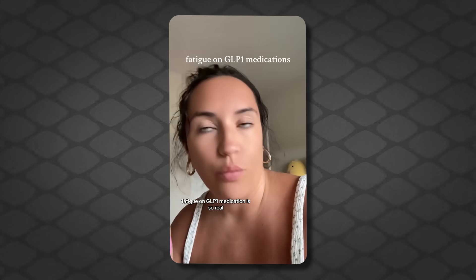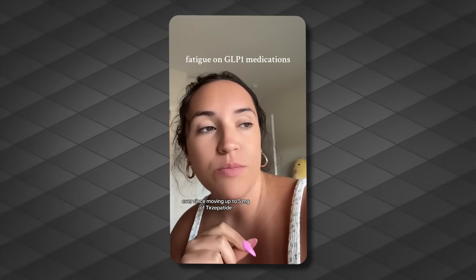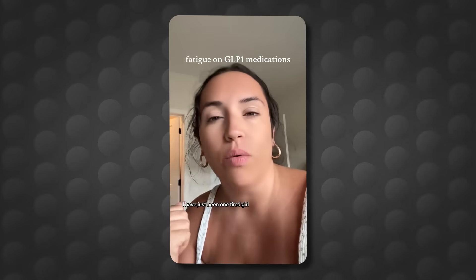I've heard something that a lot of people are mentioning, and that's fatigue. Fatigue on GLP-1 medication is so real. My name is Alexis — I've lost 30 pounds in the last 13 weeks on tirzepatide. Ever since moving up to five milligrams of tirzepatide, I have just been one tired girl. Is that a common side effect? I would say it is, and it kind of makes sense. If you're eating less, even though you don't feel hungry, your body has less nutrients to provide energy. If you eat less and your body is used to having extra energy all the time — because we eat more than we need usually in our culture — of course you're going to feel fatigued.